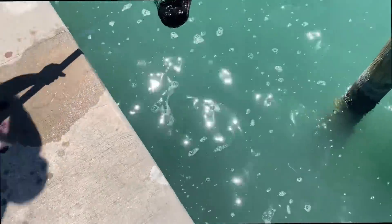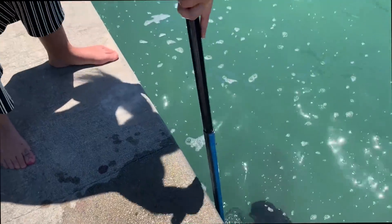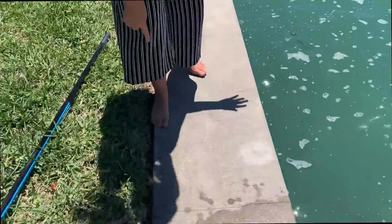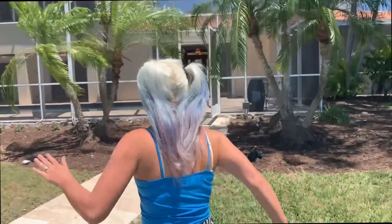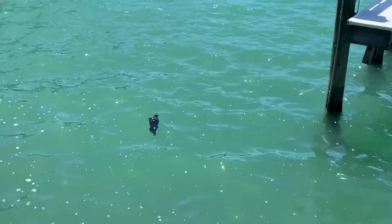Oh my gosh, look at the ink. He's shooting ink. He just shot ink on me. Go wash your hands. So I guess the ink — what do they say? It can kill dogs. We're gonna get it off. Look at this ink on my foot. My hands smell like butthole. There he goes, he's going away. Bye sea slug.